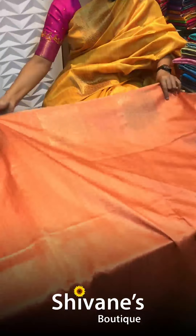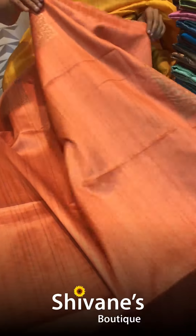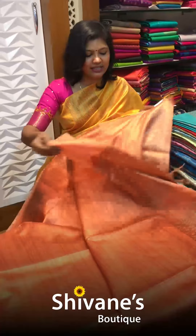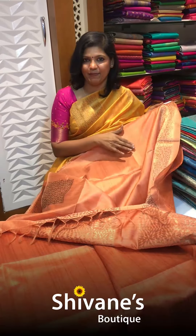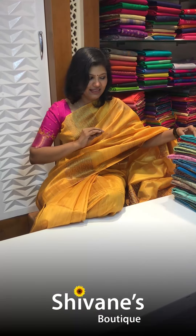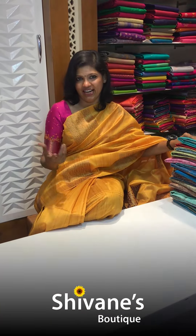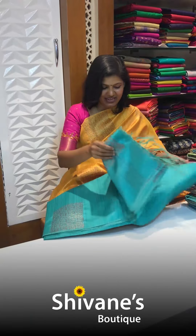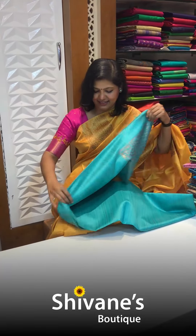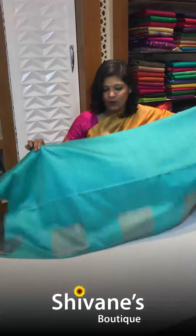This is the first saree — the same one I am wearing today. It has an all-over box pattern and this is the pallu part. For all options, the blouse comes in the same color. You can mix and match with your silk saree blouses as well — it gives a very fresh look. Or you can stitch the same blouse. The second, third, and fourth colors are all beautiful.